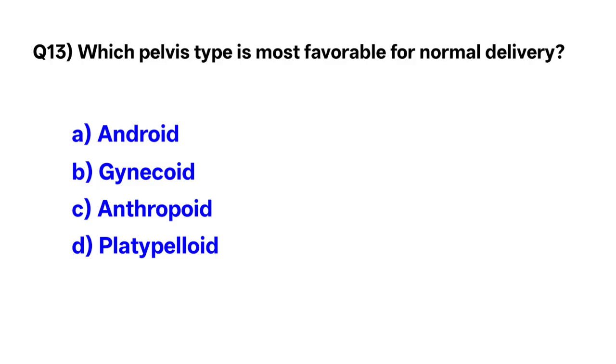Question number 13. Which pelvis type is most favorable for normal delivery? Correct option is B: gynecoid.